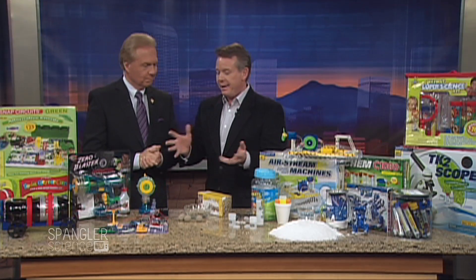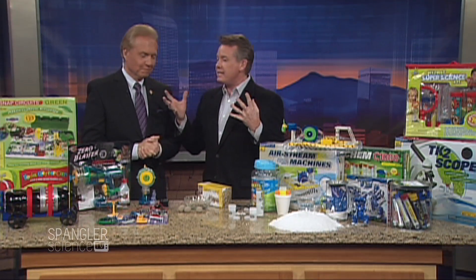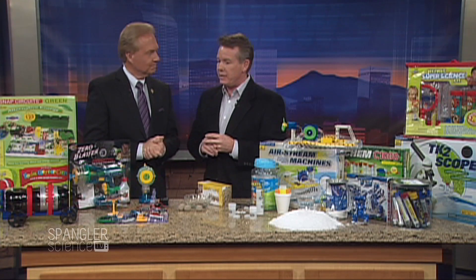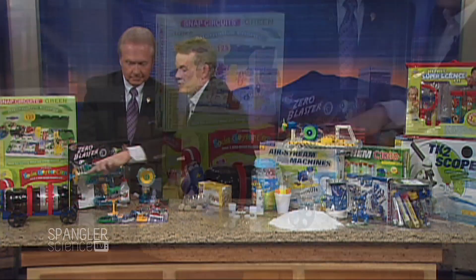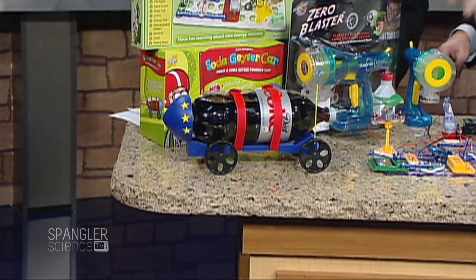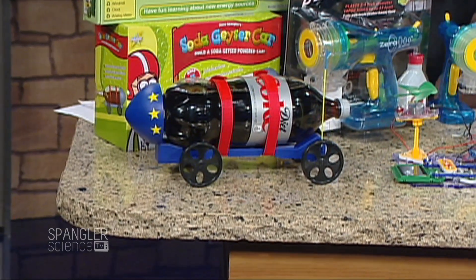All this stuff is currently available, so full transparency — these are the things that our readers and mommy bloggers absolutely love. Of course, if you're gonna make a mess you've got to do the soda geyser. It's called a geyser car — you drop the Mentos and it shoots about 30 miles an hour down the street. You always aim it towards the neighbor's house.